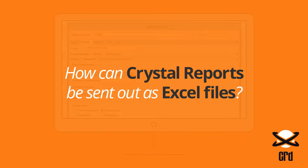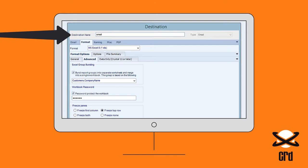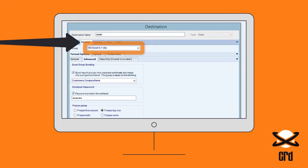How can Krista reports be sent out as Excel files? Using CRD, reports can be customised and emailed as Excel. Set a schedule's destination to email, and then on the Format tab, select MSXL.